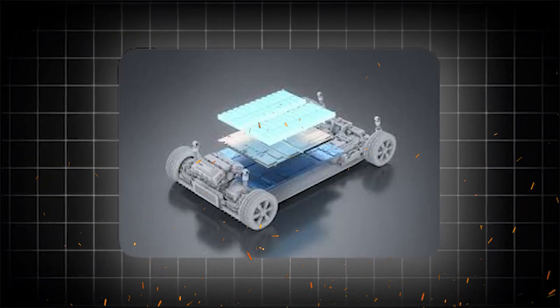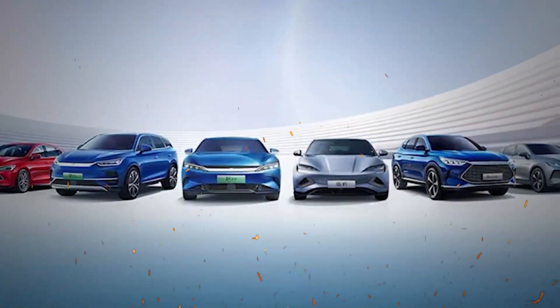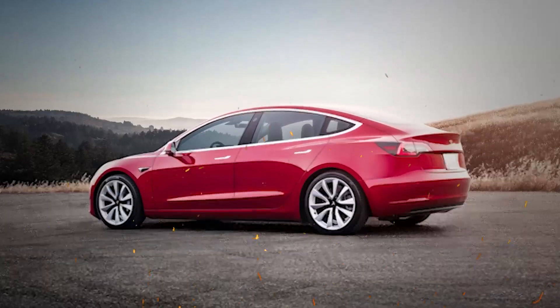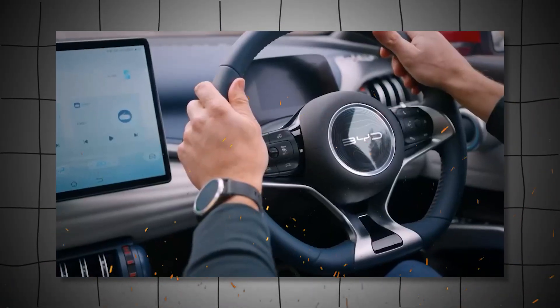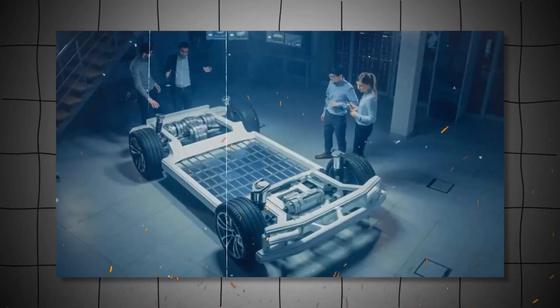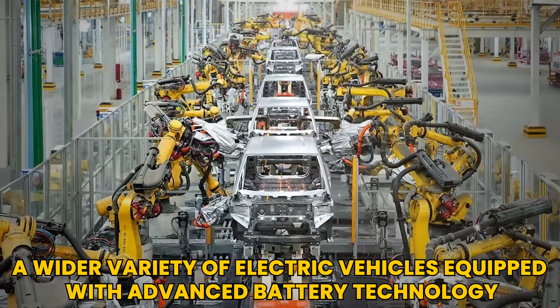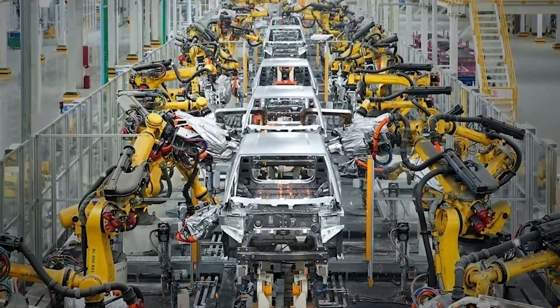In addition to BYD's efforts, other manufacturers are also investing in research and development to create their own versions of the blade battery. This collaborative approach could accelerate the adoption of this innovative battery across the industry. As competition heats up, consumers can expect to see a wider variety of electric vehicles equipped with advanced battery technology, providing more choices and better performance.